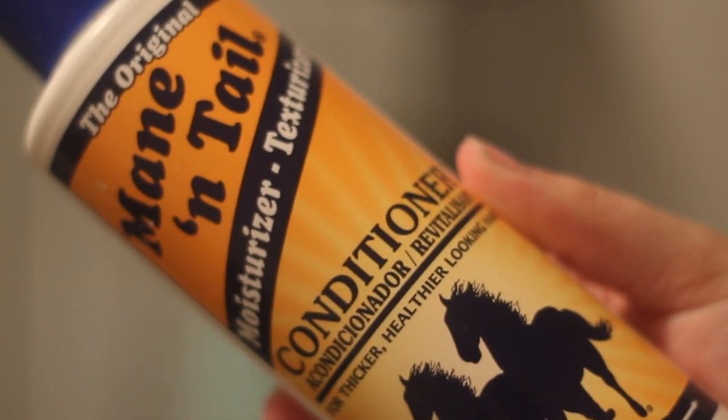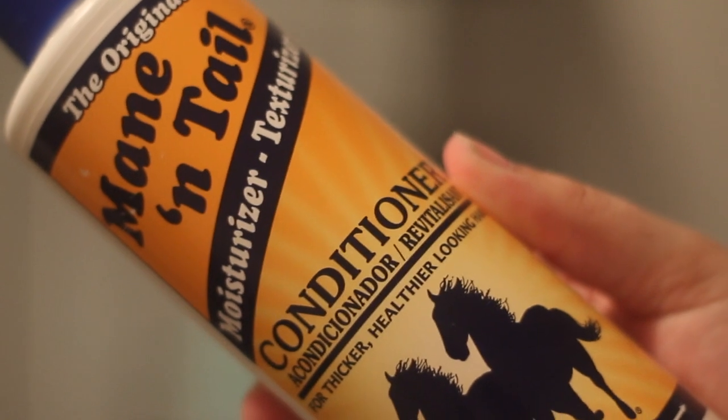Then it's on to the conditioner, which is another amazing product. I just put it at the ends of my hair, not on the scalp, because it makes it more greasy.